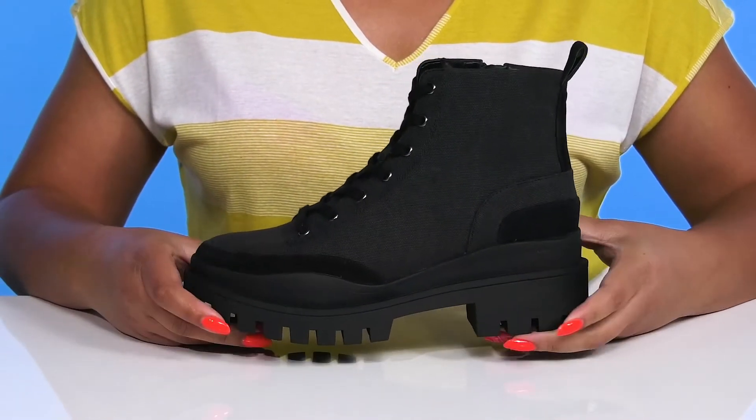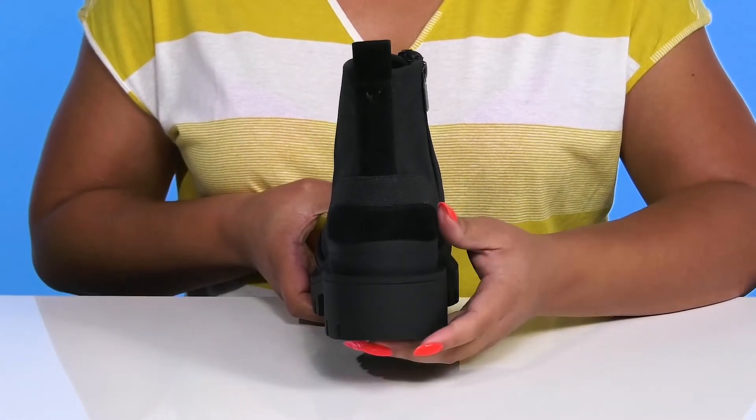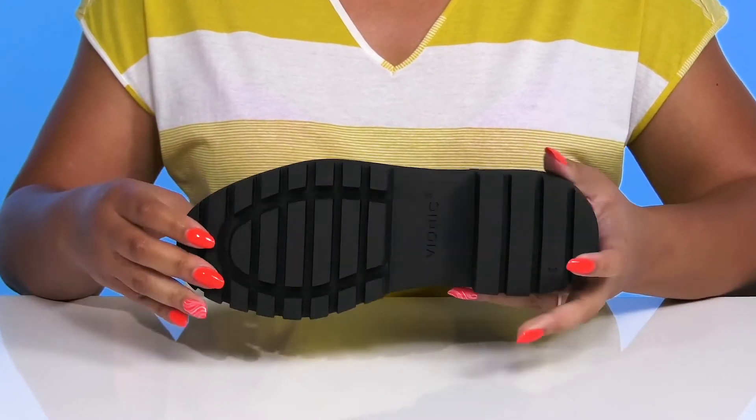The platform midsole has a sturdy and durable build that's made to last, and you'll get a little over a 1-inch boost in height from the block heel. It's all on top of a durable synthetic outsole that has grippy grooves to keep you stable.